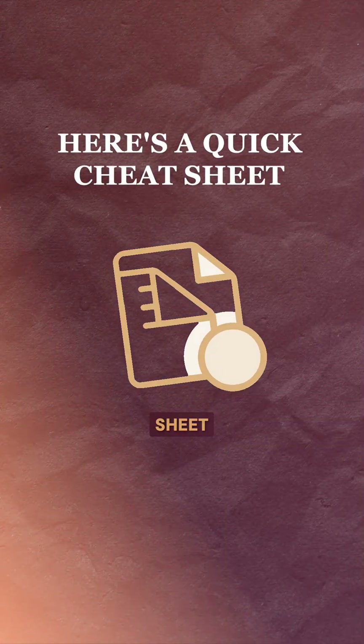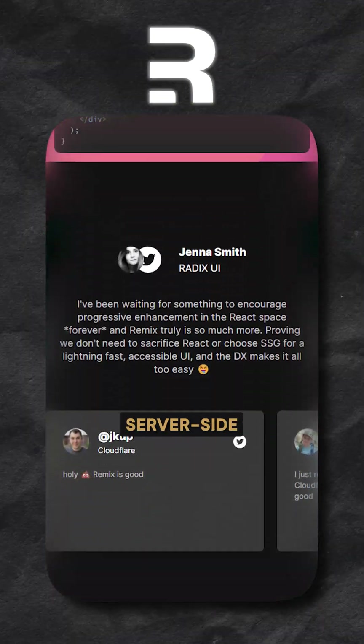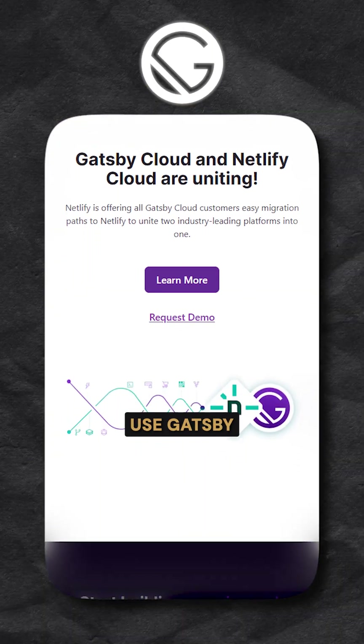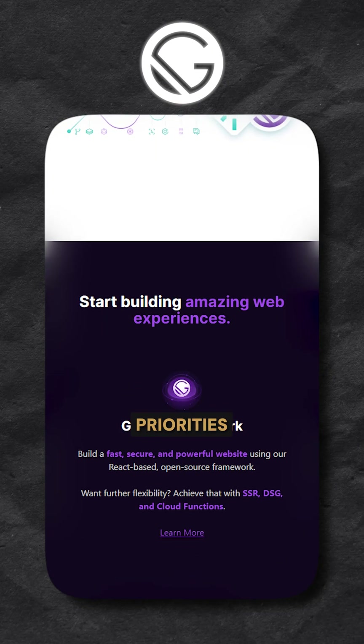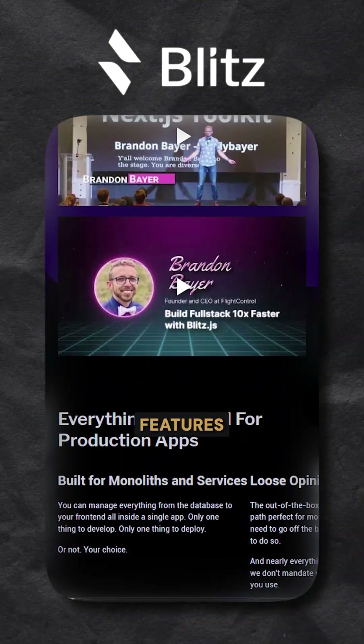Still not sure? Here's a quick cheat sheet. Use Next.js if you need flexibility and full control. Use Remix if you want server-side speed and UX excellence. Use Gatsby if performance and SEO are your top priorities. Use Blitz.js if you're a startup team moving fast with full-stack features baked in.